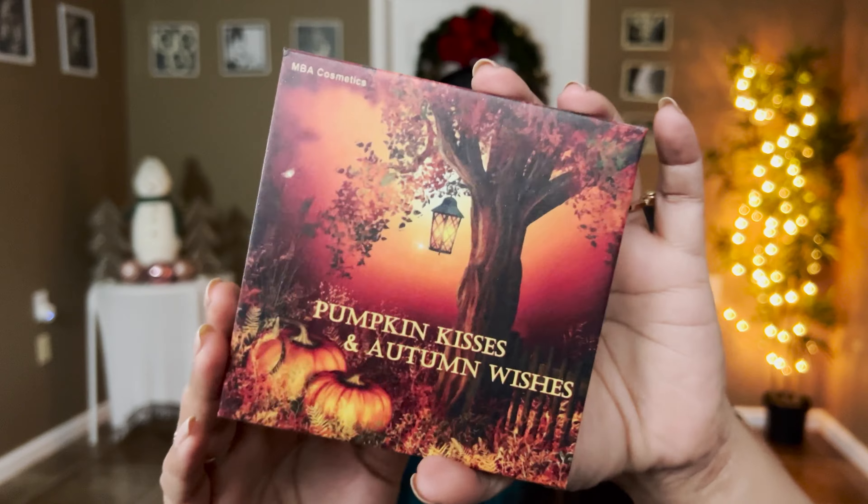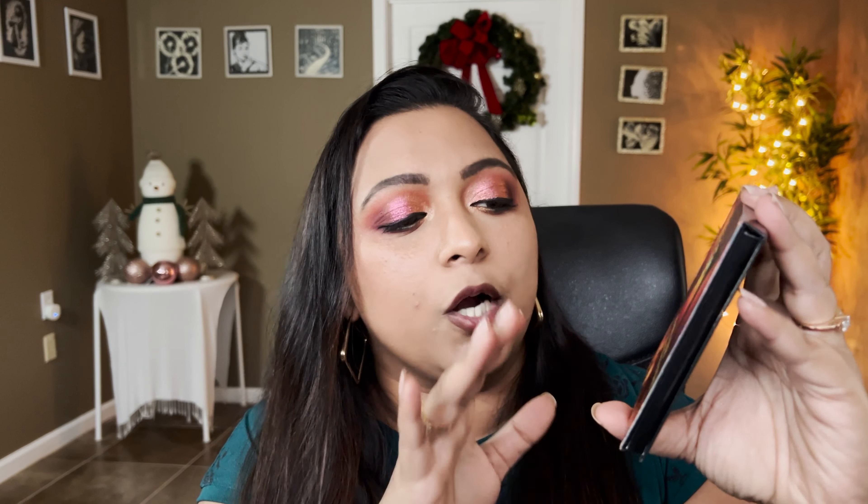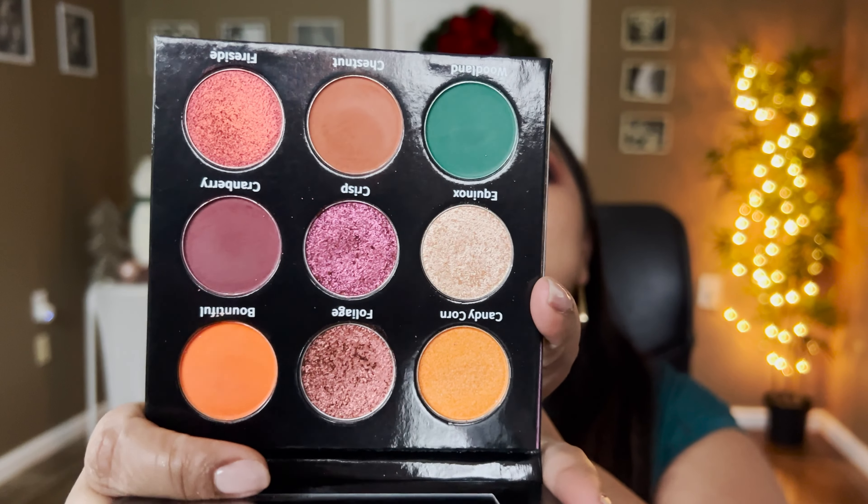From the indie brand side, I received a PR package from MBA Cosmetics — their Pumpkin Kisses and Autumn Wishes palette. This is actually the look I created using this palette; it's a really pretty palette. I'll link that video in the icons above. I'm really really impressed by MBA Cosmetics.